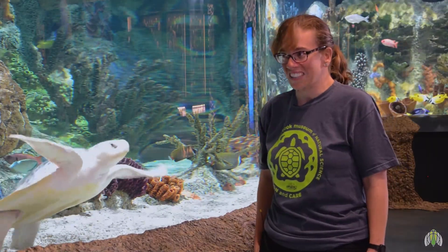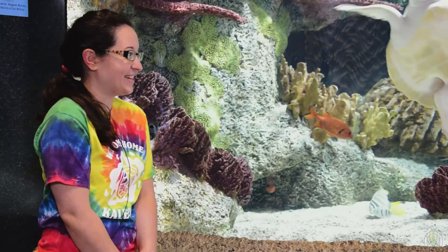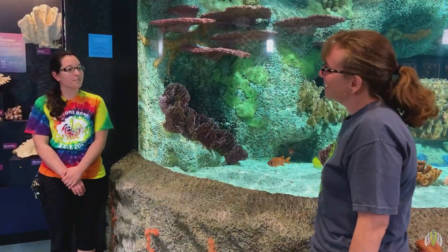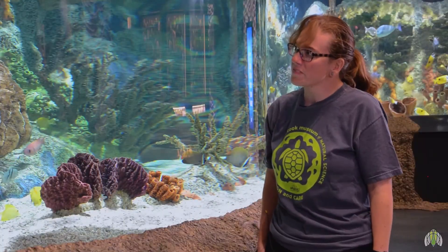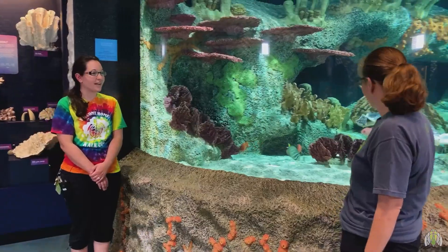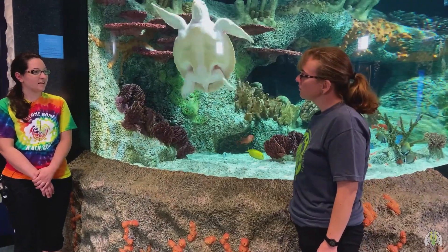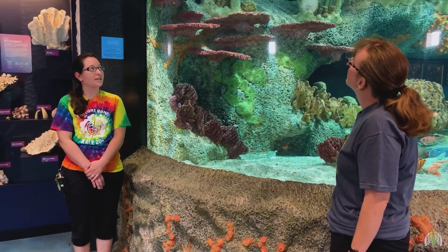Does Kale eat kale? Actually, no. Kemp's Ridley sea turtles are omnivores, but their main diet in the wild are crustaceans like crabs. Here at the museum, he gets squid, shrimp, silversides, herring, and blue crab as well. We also feed him a sea turtle gel that's really nutritious and has the nutrients and vitamins he would get from food in the wild.